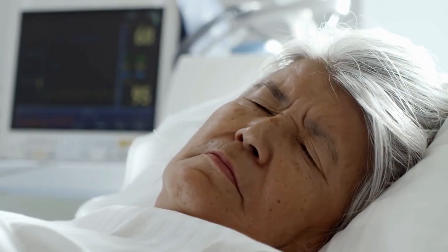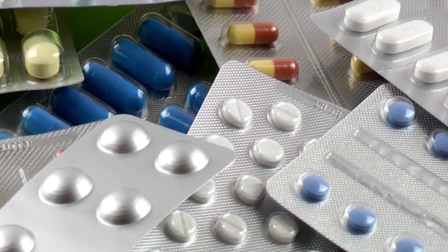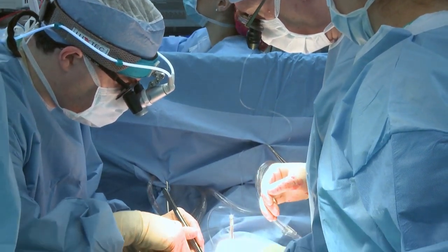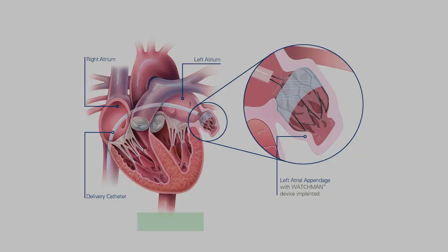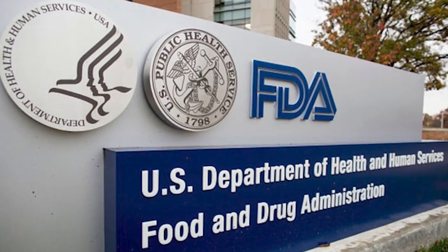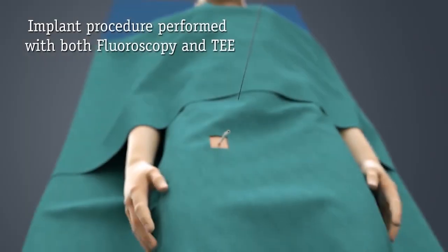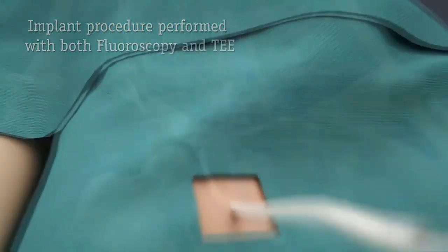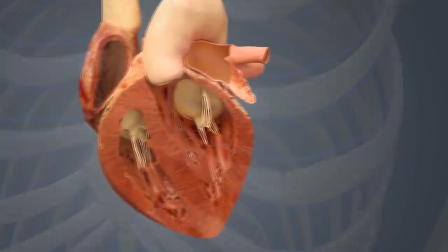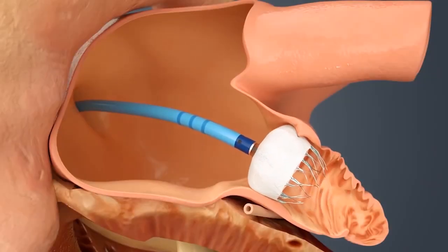Additionally, anyone with AFib who has had a stroke despite taking an anti-clotting medicine may benefit. The standard method entails implanting a device that prevents the left atrial appendage from opening — a device that traps clots. The FDA approved one such device, the Watchman, in 2015. It's implanted through a catheter that a cardiologist coils up a leg vein to the heart, and the tiny basket-like device is then positioned over the left atrial appendage's opening.